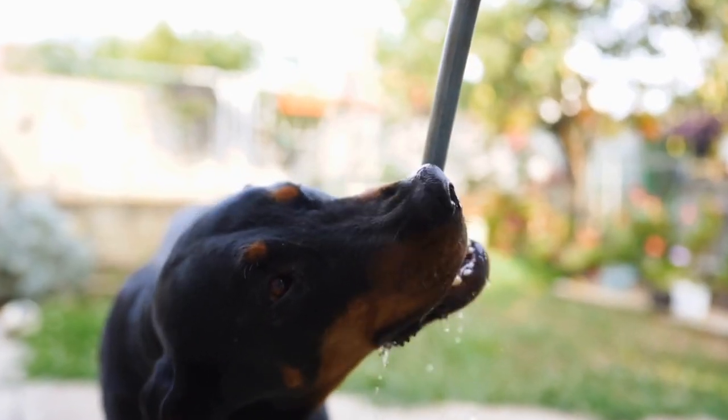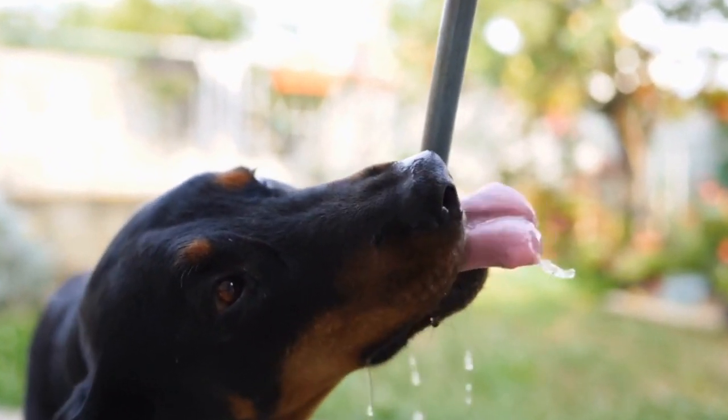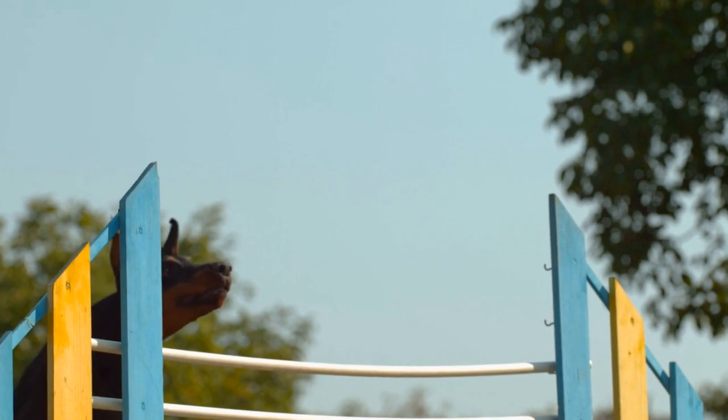Boots are another option, as Doberman Pinschers have sensitive paws. Boots can offer protection from extreme temperatures, rough terrains, or hot pavements. Look for boots that have anti-slip soles, are easy to put on, and provide a snug fit to prevent discomfort or slipping.